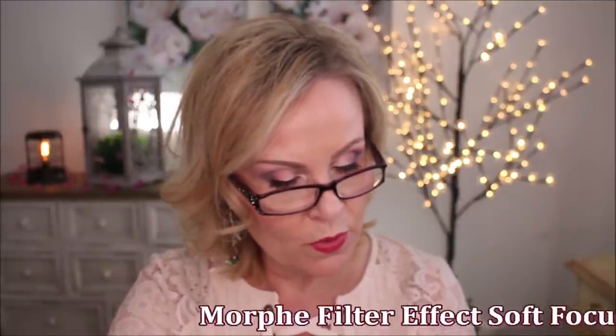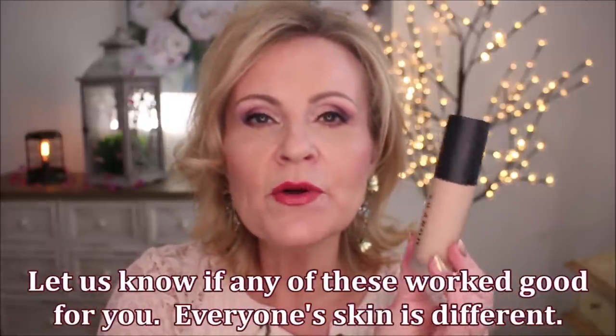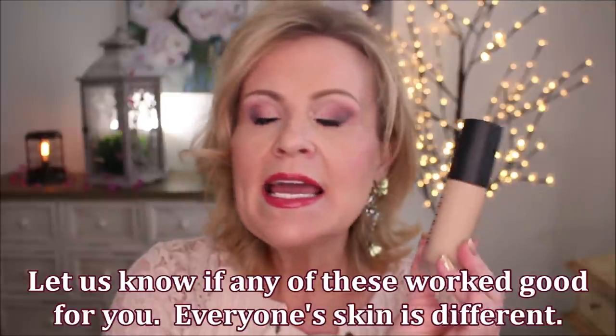Then there was one from Morphe that came out this year — Filter Foundation, something like that. Not only was it not a good color, but this one was just really thick and very hard to blend across my mature skin. It did not look filtered. I just couldn't make it look anything but patchy, and it did not wear well. Sank into lines. Did not like that one.